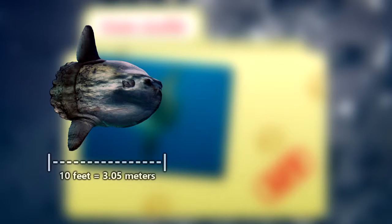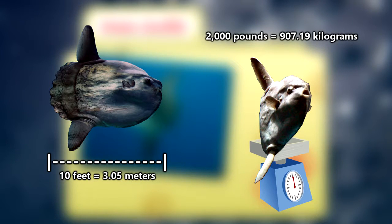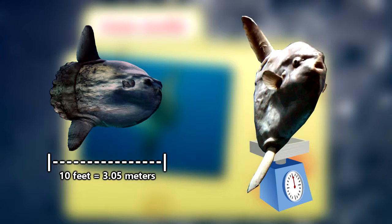By adulthood, they can reach lengths of over 10 feet. The average common mola weighs over 2,000 pounds. The heaviest recorded mola mola discovered was 5,071 pounds — for reference, that's almost as much as an Asian elephant.